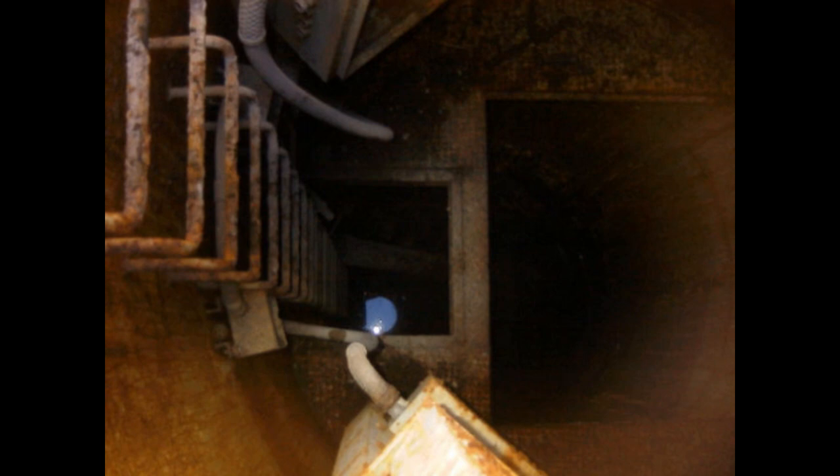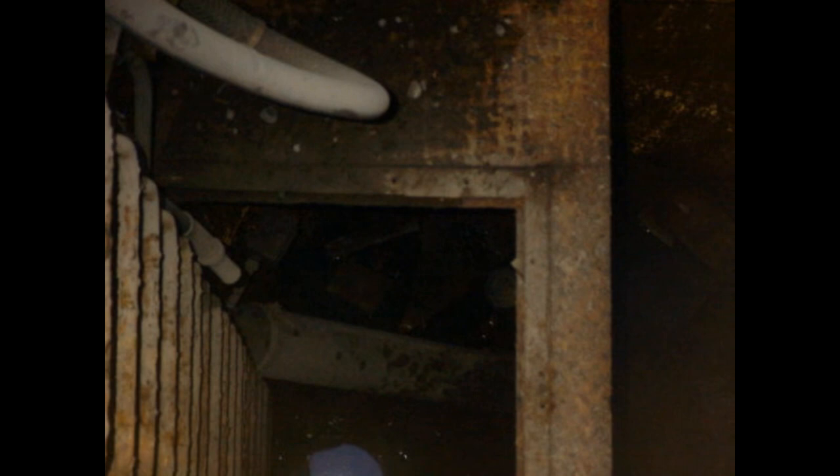Originally that retractable antenna sat in the square area and was suspended on springs for shock mounting in case of a nearby nuclear attack.